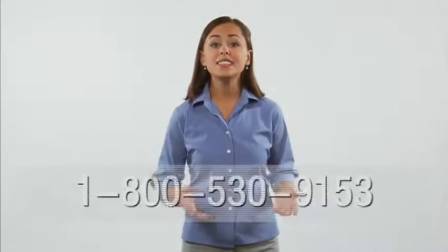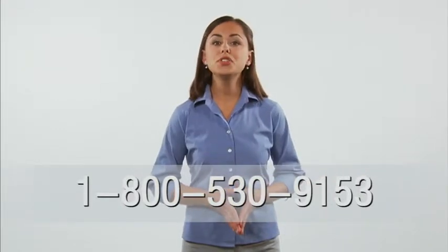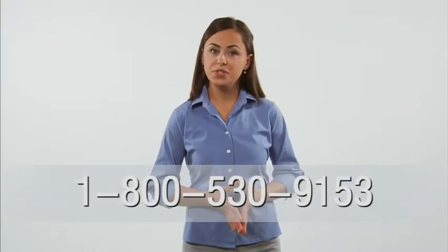Dematic's online catalog. If you need material handling parts and want to find out more, call us and we'll set you up with our online catalog. If you're already signed up, see the full training video for additional ESA Fuse training tips.